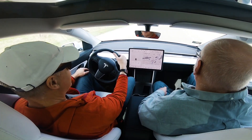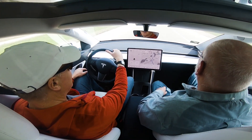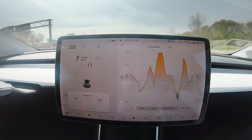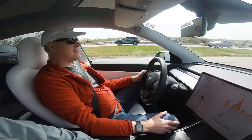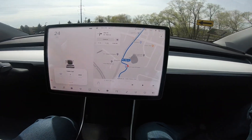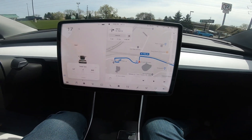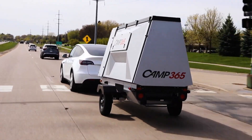Brian Anderson and Bill Steiner, both electrical engineers and Tesla enthusiasts, had the same questions we did. So we met recently to test the Model Y's towing capabilities and overall range. For the test, we towed the Camp 365 down residential streets, then jumped on the highway for the remainder of the trip.